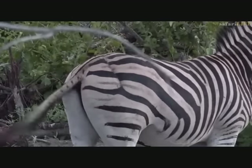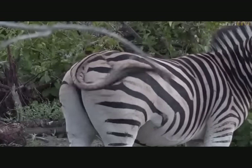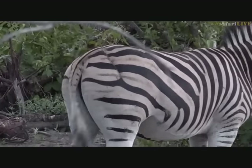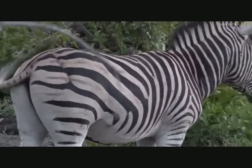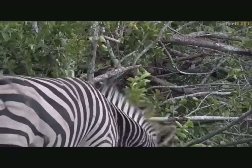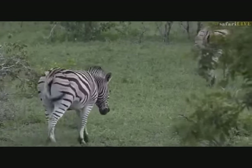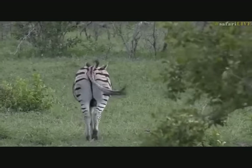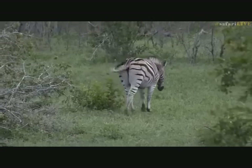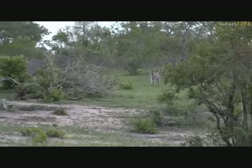It just goes to show the incredible resilience of these animals. For those for whom this is the first drive - that's something you'll learn about all animals out here. We occasionally see them with the most horrific injuries - injuries that would put human beings in hospital without question. And yet somehow they manage to fight off infection, fight off the injury, and heal up perfectly.